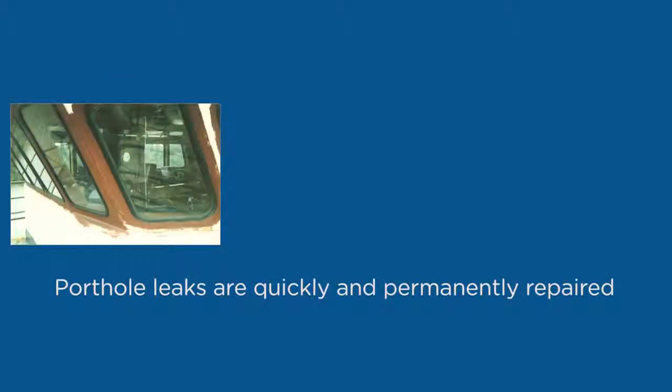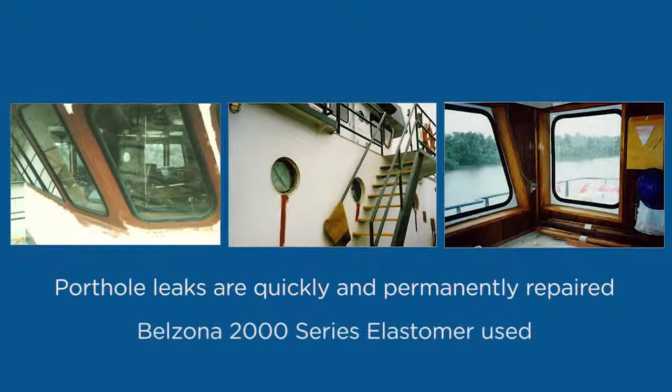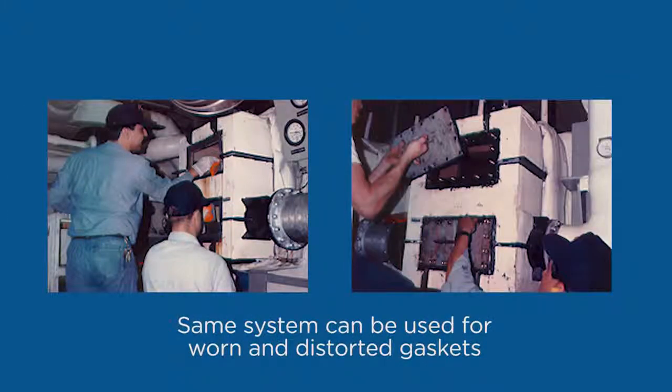Leaking ports present many hazards which could include exposing expensive electronics to moisture. These leaks are easily repaired in place using a Belzona 2000 series elastomer. The same system can also be used to reform worn or distorted gaskets on watertight doors.